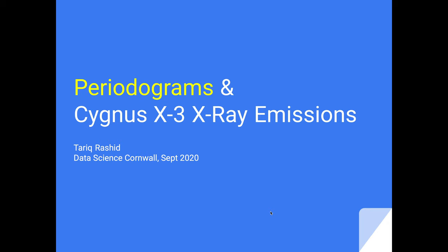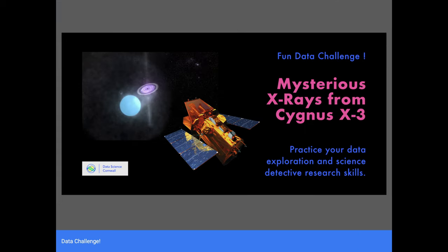Hello and welcome to another Data Science Cornwall video. Today we're going to be talking about some of the interesting ideas that emerged from a data challenge we set recently. The data challenge was looking at data collected from space — a real space mission collecting measurements of radiation in the X-ray and gamma-ray range from objects in space, and in particular something called Cygnus X3. It's quite exciting because it's real data, it's really meaningful, and there's a possibility that we might discover something new.